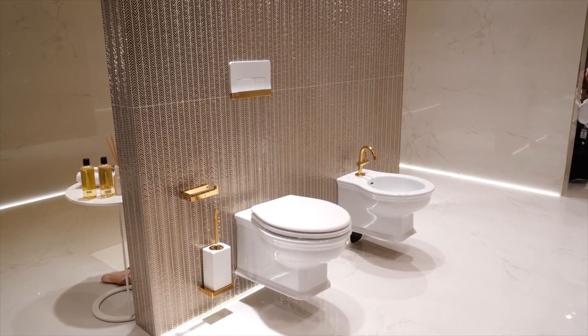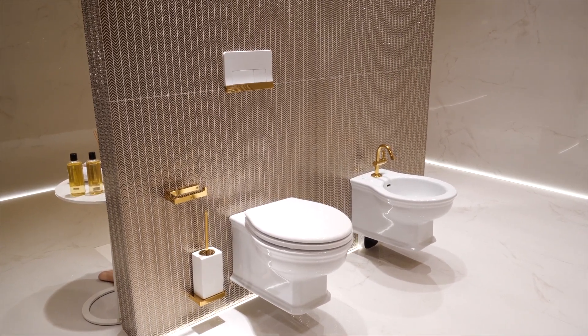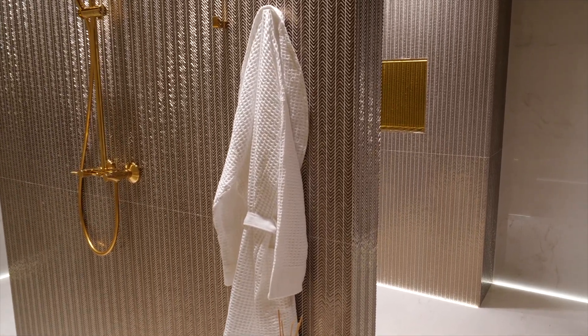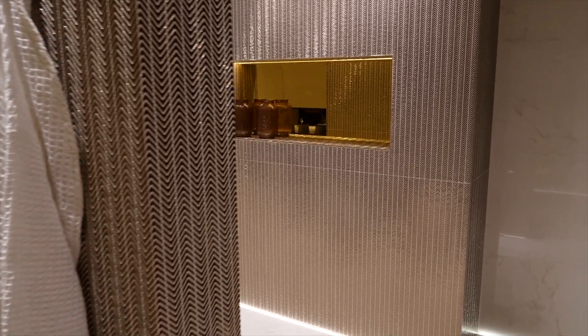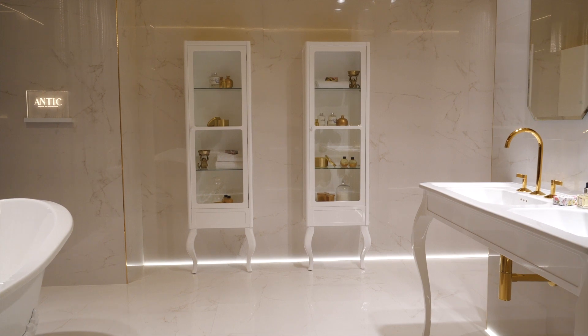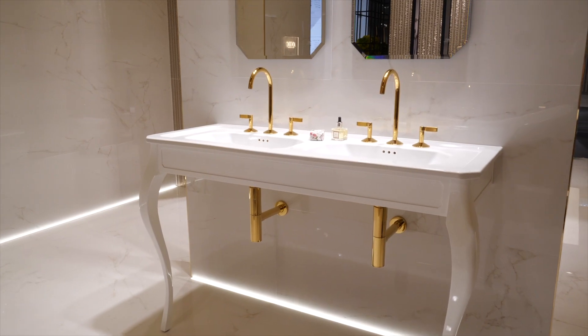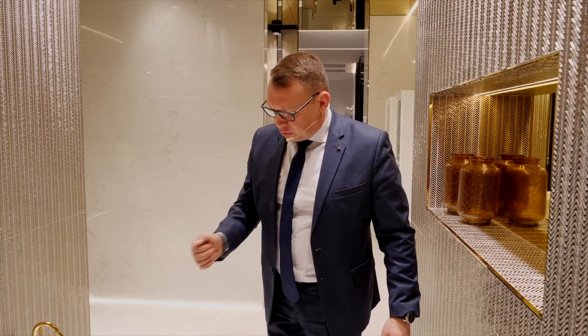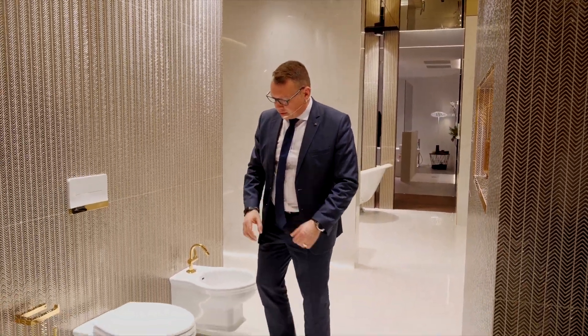Здесь мы предлагаем новую классическую коллекцию. Признаюсь, в нашем каталоге классики немного — одна коллекция, но без классики, конечно, не обойтись. Здесь будет полная коллекция: обычный унитаз с бачком, на трубе полувысокий и высокий вариант, также подвесной вариант — подвесной уже производится.